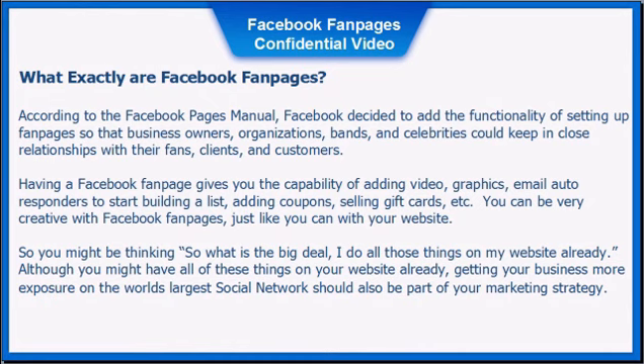So what exactly are Facebook fan pages? According to the Facebook Pages manual, Facebook decided to add the functionality of setting up fan pages so that business owners, organizations, bands, and celebrities can keep in close relationships with their fans, clients, and customers.